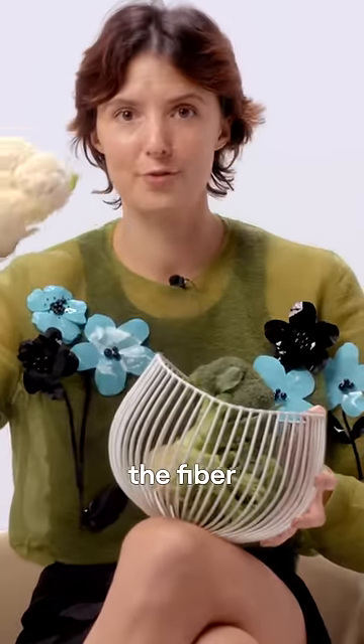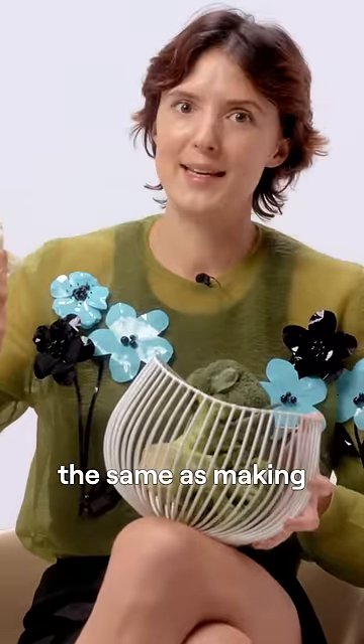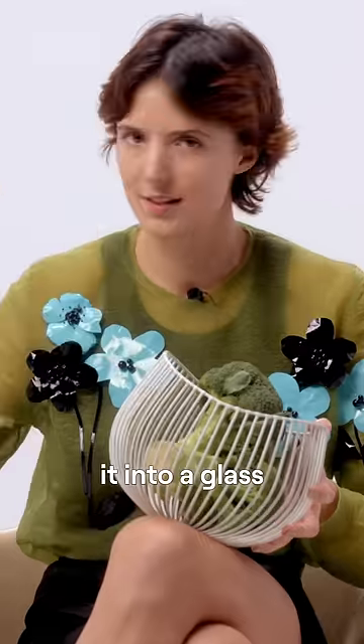If you pulverize the fiber in this cauliflower that I'm holding, it's basically the same as making a cauliflower smoothie. A cauliflower smoothie has no structure — it's liquid, you could pour it into a glass.